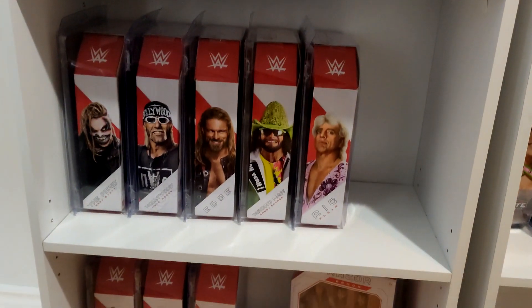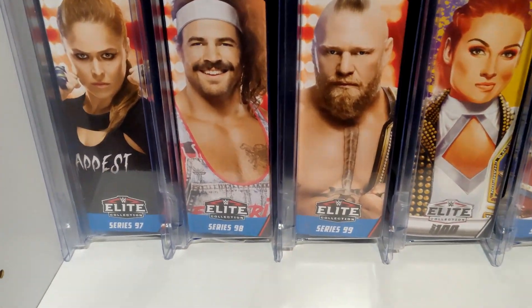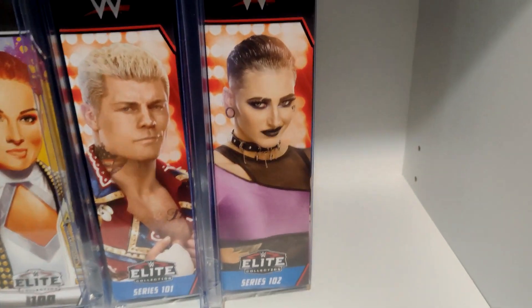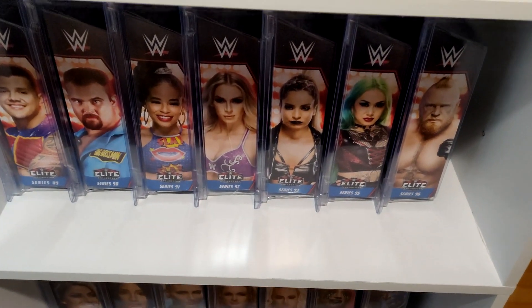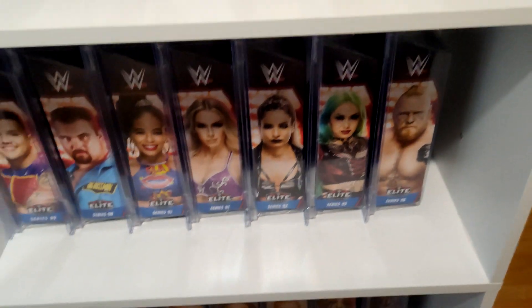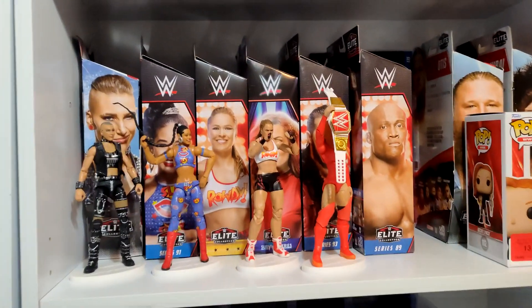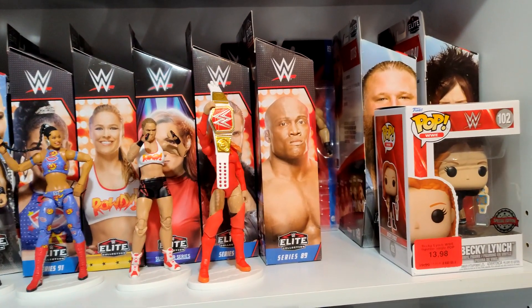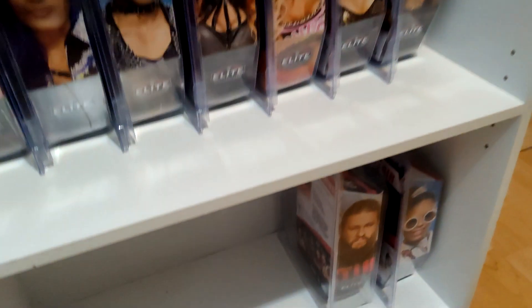This shelf is full with my loose figures, and I don't even know what to do with the Razor Ramon yet. For the elites I moved things around — on top now we have from Elite 97 through 102, with room for 103, probably Liv Morgan or Solo Sikoa. I'm missing Elite 94, with Wesley coming to the line soon. I'm also running out of room there since I want to keep the top shelf for my loose figures, and I'm just waiting on some defender shields.